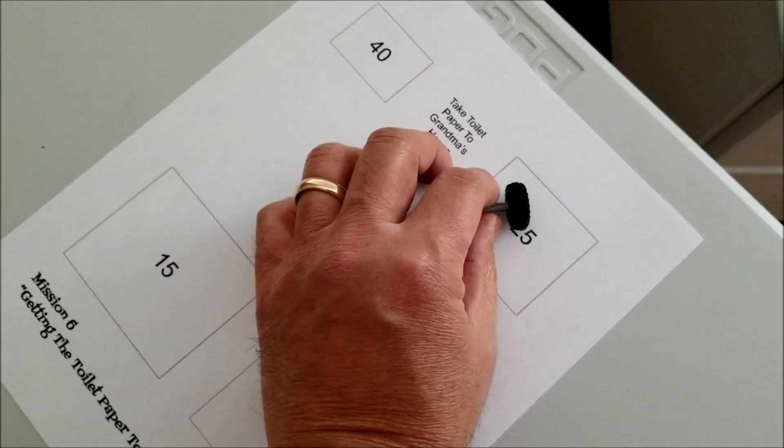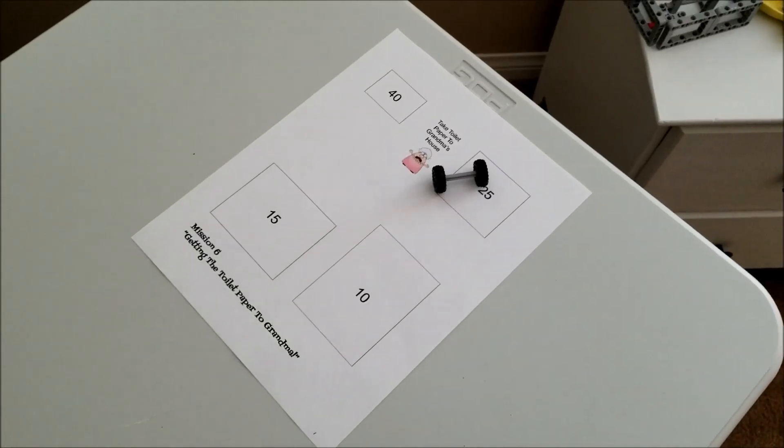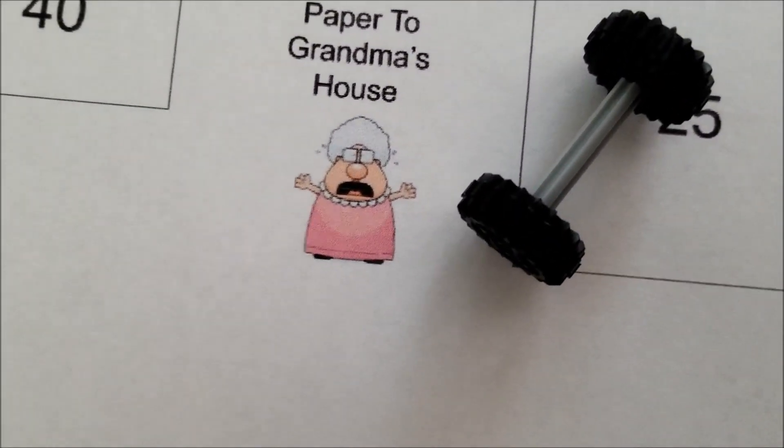That is mission six, getting the toilet paper to Grandma. Sounds like a pretty good, simple mission. The programming is going to be up to you, and how you pick this up is also going to be up to you. Come on — give me my toilet paper! So that is mission six. You guys have been doing such an amazing job; I know you're going to do well on this mission, even if you get the small points. So go for it. Now we're going to go ahead and show all the video clips that were sent in from last week after we looked at the last mission. There were a lot of good, cool-looking robots. Let's roll the video.